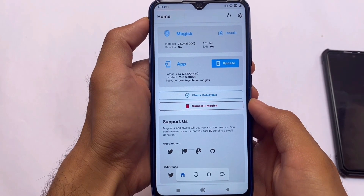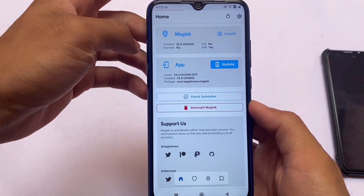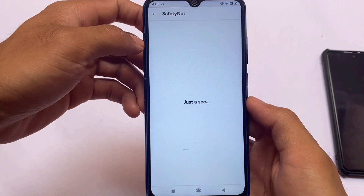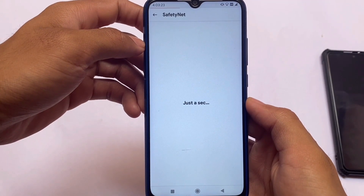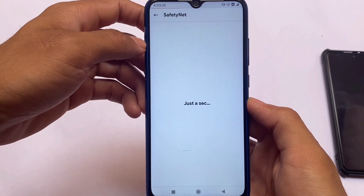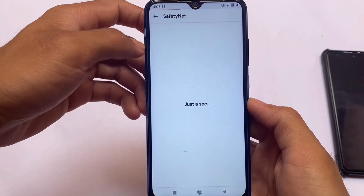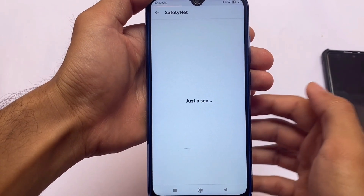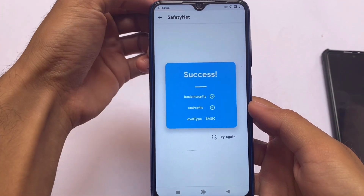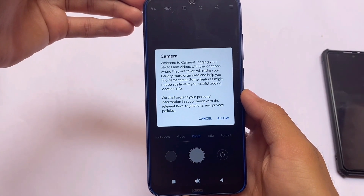I didn't try installing Magisk 24.3 actually, but if you want to you can. I recommend using Magisk 23. If you want to check the safety status — which matters a lot when you root your device — you need to hide Magisk from settings, and then the safety status will pass. If it's still not passing, make sure to check out the tutorial video I made on my channel. As you can see, safety status is now passing in my case. I've rooted my device and I'm able to use all banking apps, so no issues there.